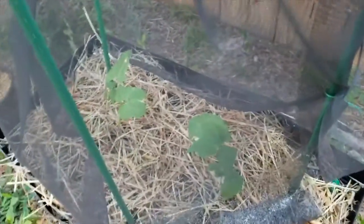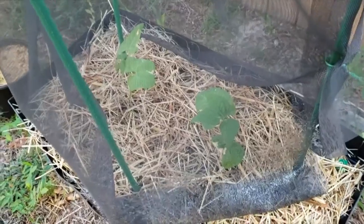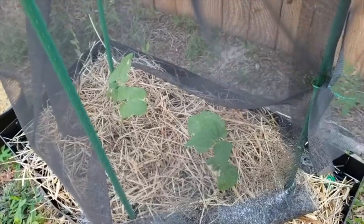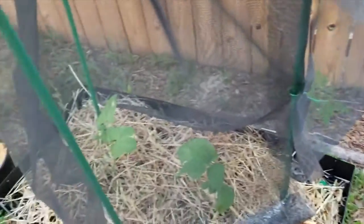Another update on the garden. This is the Blue Lake Bush Beans. They're getting a little bit of sun scald, as you can see, so I put some screen around them to give them shade.